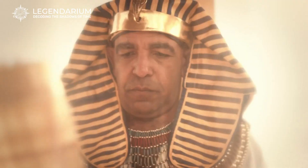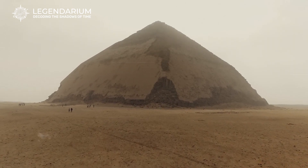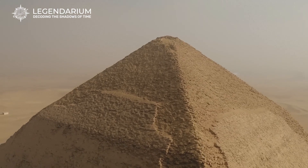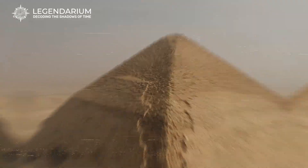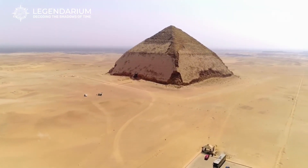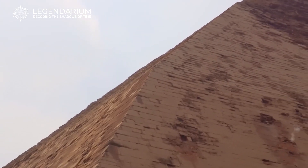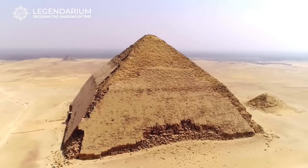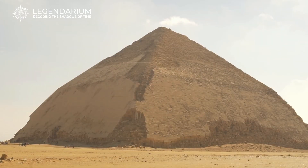Pharaoh Sneferu, the genius behind the Bent Pyramid, was known for his ambitious building projects. He ruled during the Fourth Dynasty and aimed to perfect pyramid construction. Sneferu's innovative spirit led to the creation of the Bent Pyramid, the Red Pyramid, and the Maedum Pyramid. Each project showcased advancements in architectural techniques and reflected Sneferu's relentless pursuit of the perfect pyramid. The Bent Pyramid stands as a testament to his determination, marking a significant step towards the more famous pyramids at Giza, built by his successors.